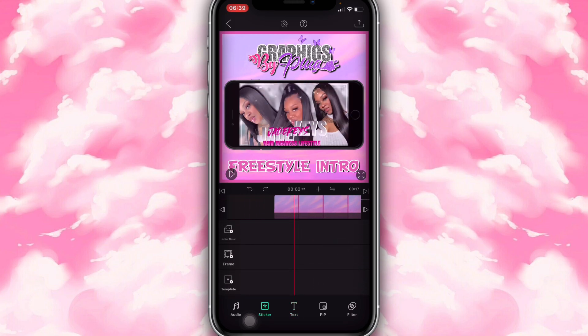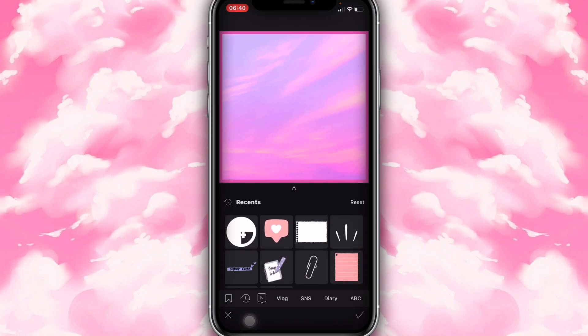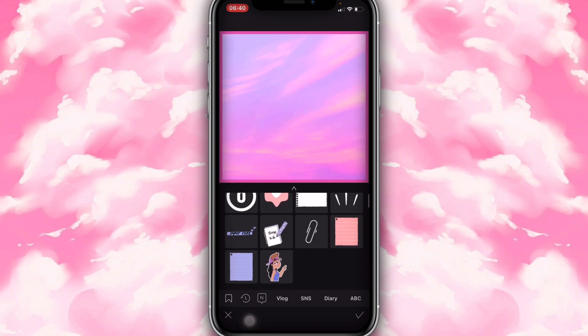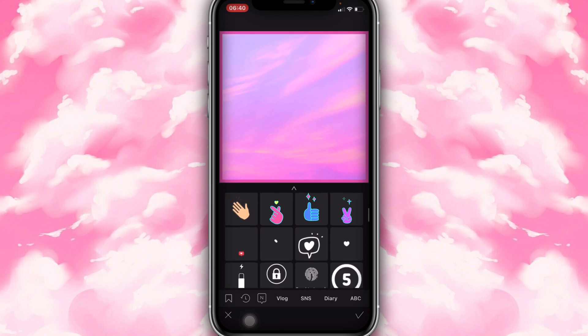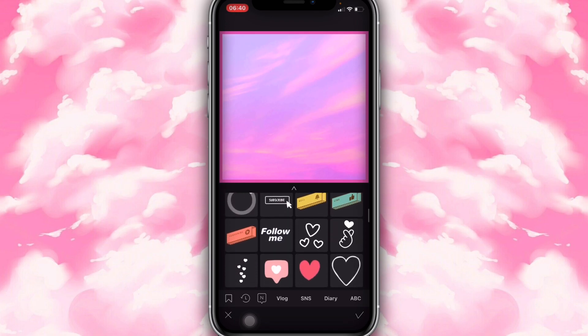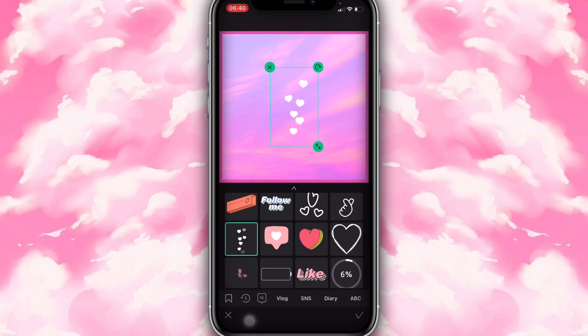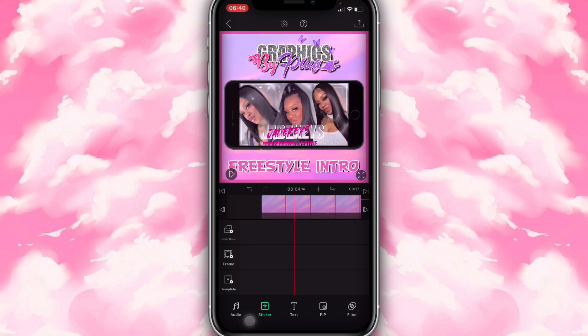You guys could even add stickers — you're going to click on 'Stickers' and you guys could add motion stickers. It has a lot of pretty aesthetic motion stickers. Not all of them will be available if you don't pay but most of them will be. There are some really cute ones — like 'Follow Me,' little hearts — so many things you guys could use. And don't forget to subscribe! So yeah, this is my first app — the main app I use to edit my videos.